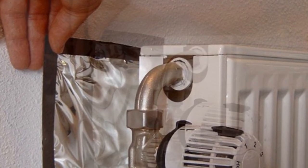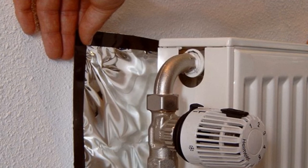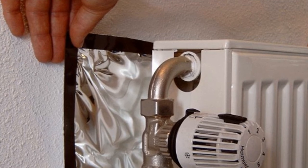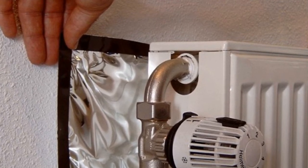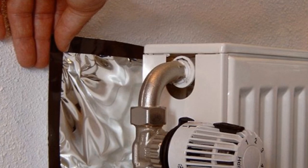Tip 8: Install thermostatic radiator valves. Research at the University of Salford has shown that installing heating controls and thermostatic radiator valves results in energy savings of 40% compared to a house with no controls. These work by allowing you to program your heating to come on at predefined times, so you only use energy when you need it. New smart thermostats can also be controlled remotely via your mobile, so you can turn on your heating on the way home, ensuring it's nice and toasty when you arrive.